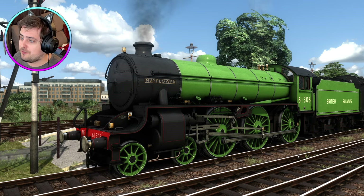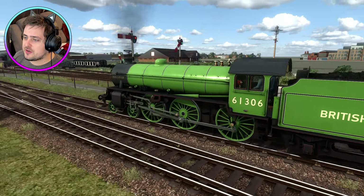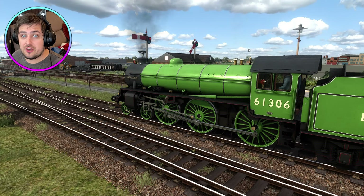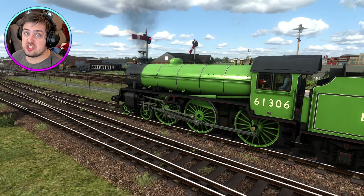If you guys want to buy this engine, I'll leave a link to the Caledonian Works website in the description below. We're going to take a closer look at Caledonian Works's Thompson B1 class and see what it's like. If you're new to the channel, why not click subscribe - it's just a click of a button.